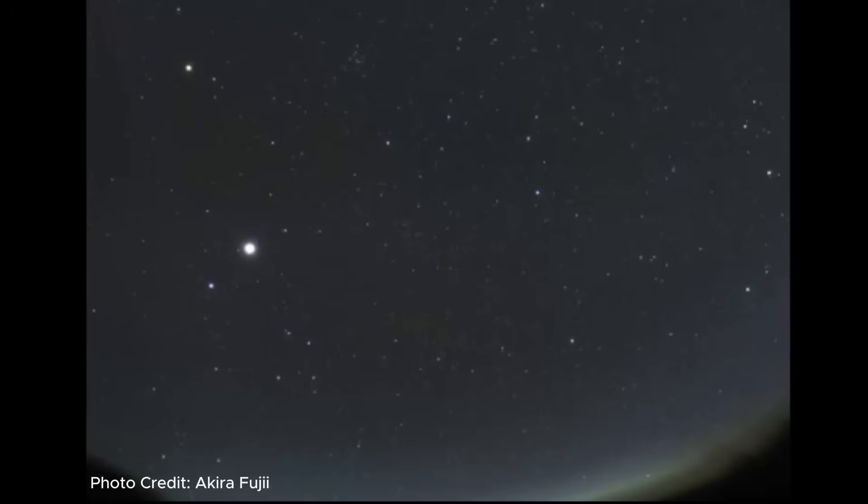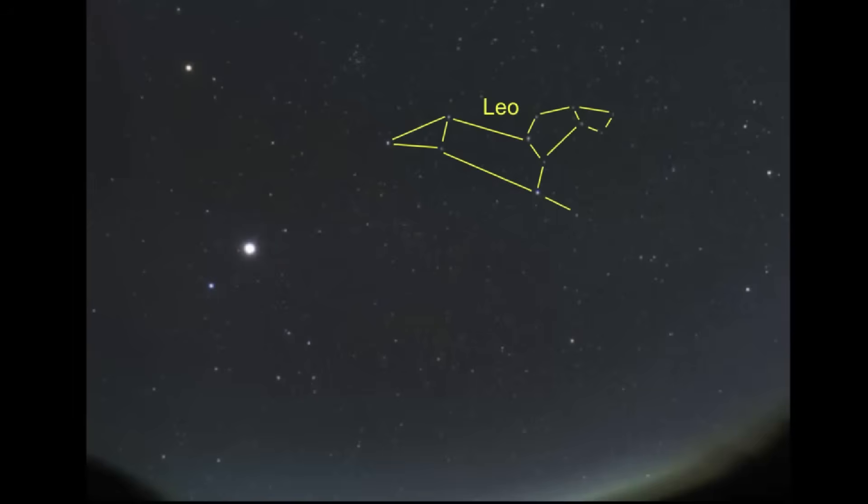The first photo we're going to start with is fairly grainy, but it's the only one that shows Hydra in its entirety. As you're looking at this photo, you should notice a very bright object — which is not really a star, but a planet — and this is Jupiter. The other constellation in the upper center is Leo the Lion, and you can use Leo to help you find the middle of Hydra and the brightest star in Hydra.